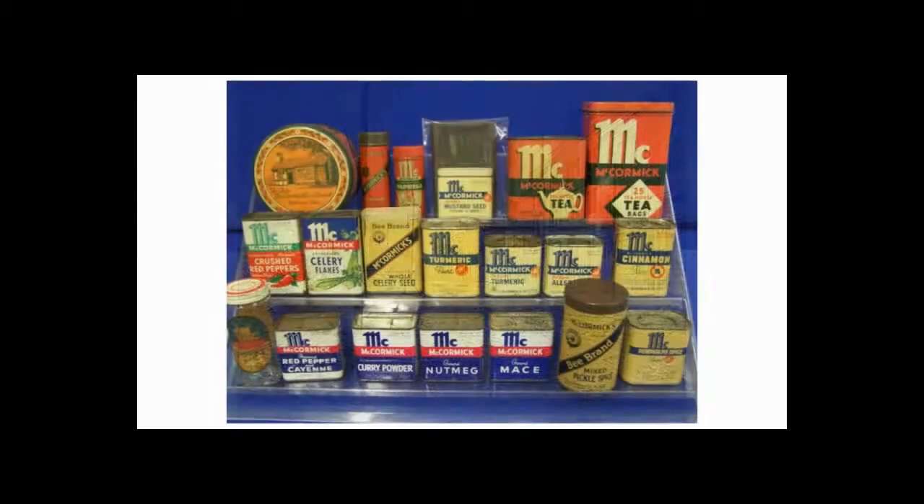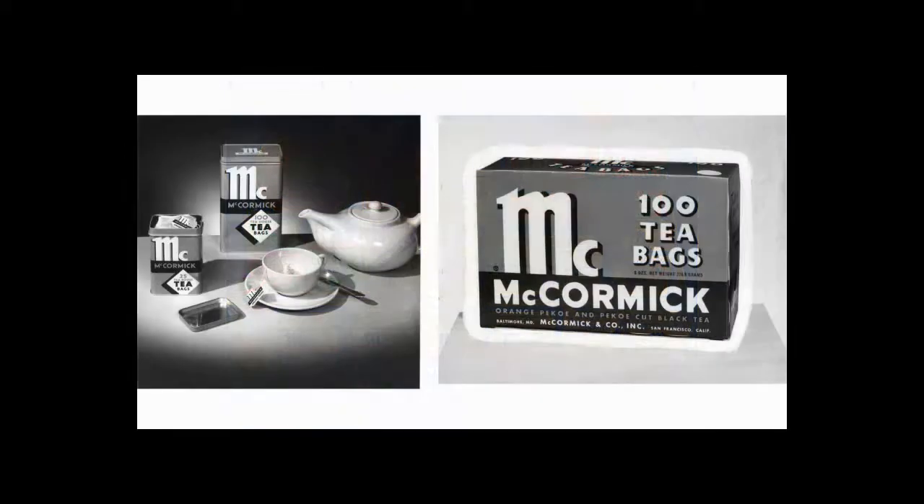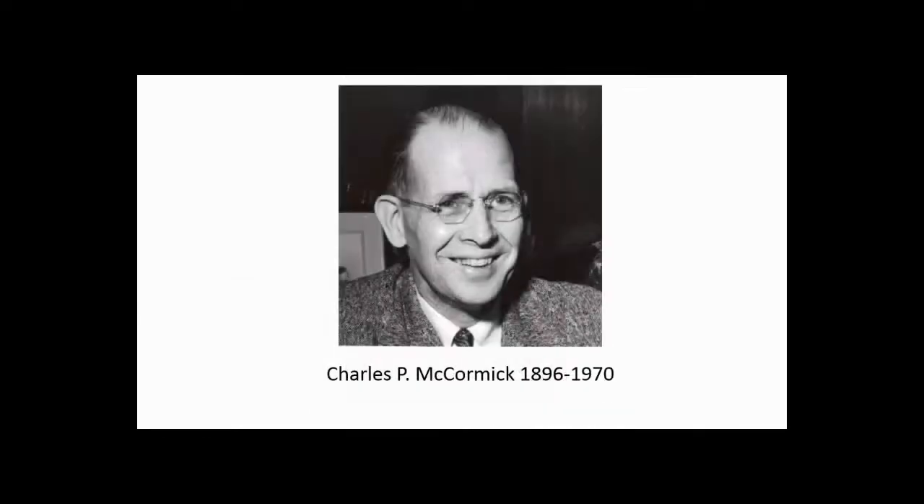They added a few new items to their product line, and in 1910, they were the first to introduce tea in tea bags like we know today. Willoughby married twice. His first wife died in 1903, and he never had any children with either wife. Willoughby's nephew, Charles P. McCormick, began working for the company in the summer of 1912 while he was in high school. After going to college, he joined the sales force full-time in 1919 in Richmond, Virginia, and was elected to the company board of directors in 1925.